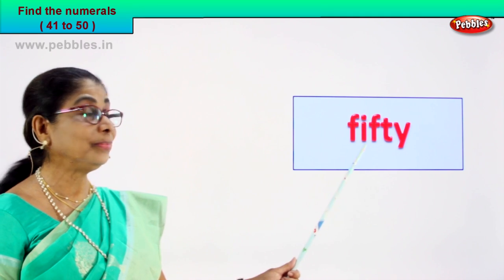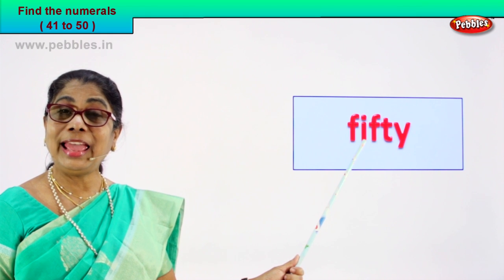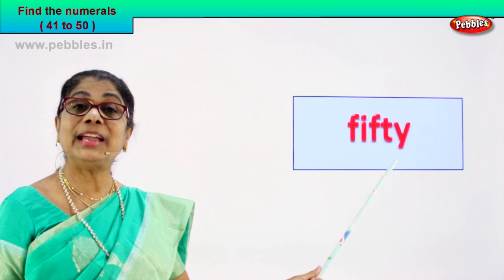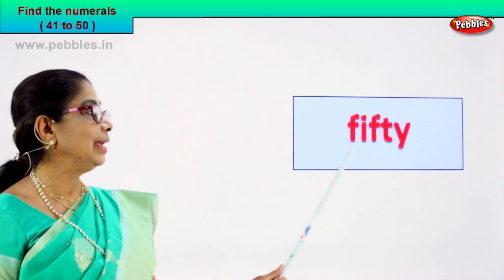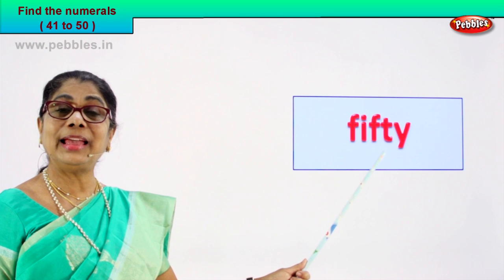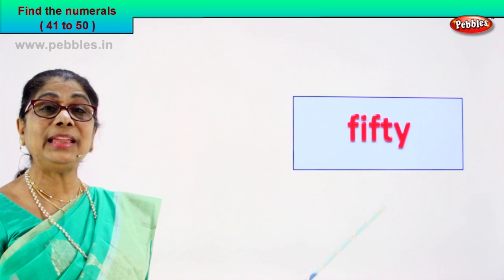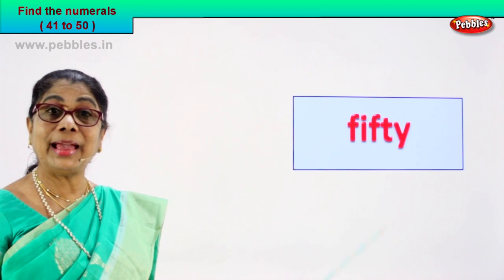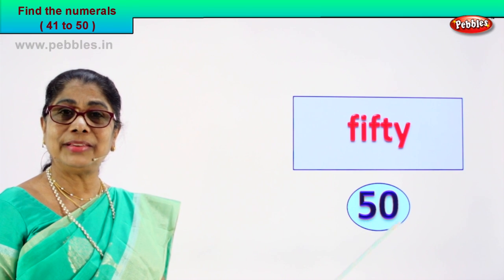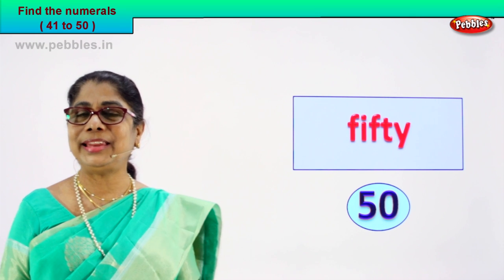Read with me. F-I-F-T-Y: fifty. Read it again — F-I-F-T-Y: fifty. How do we write the numeral? Five and zero — fifty. Good. Five and zero: fifty. Very good.